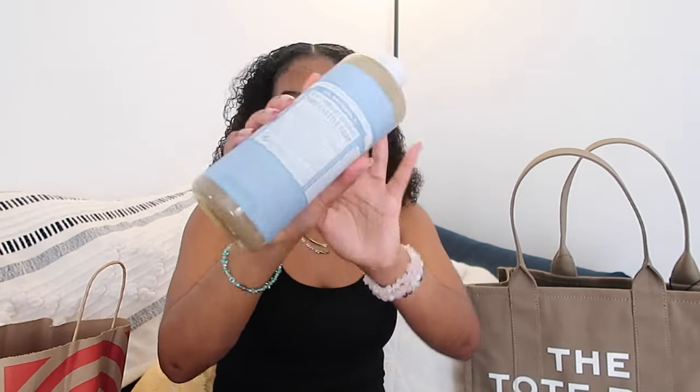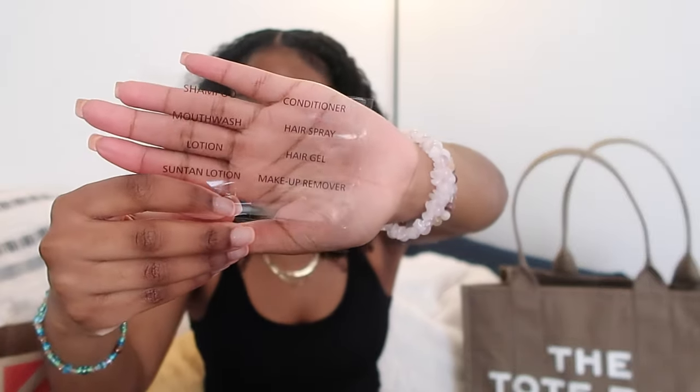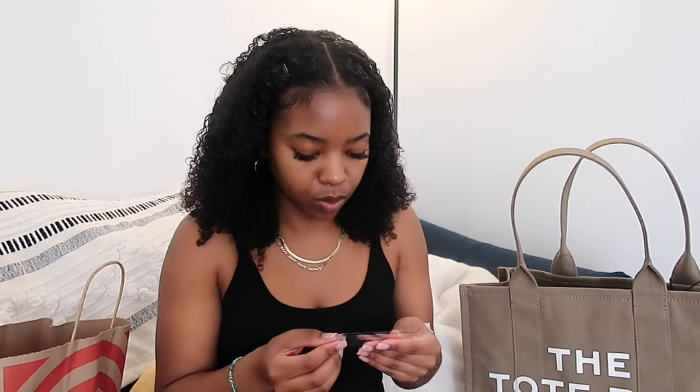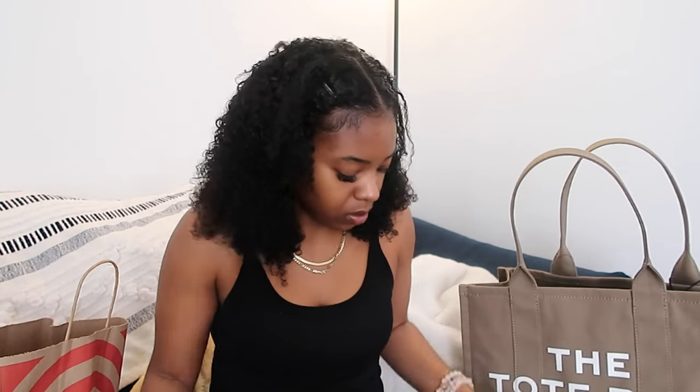Next thing is this Dr. Bronner's unscented baby soap — this liquid soap. Even though I got a bar soap, I'm still gonna bring a liquid soap, and because this is so concentrated you don't need a bunch of it. The travel kit from Target comes with little labels — it says like shampoo, makeup remover, suntan lotion, lotion, hair gel and so on — which is pretty cool. I'm gonna use the little one with the polka dots for body wash.